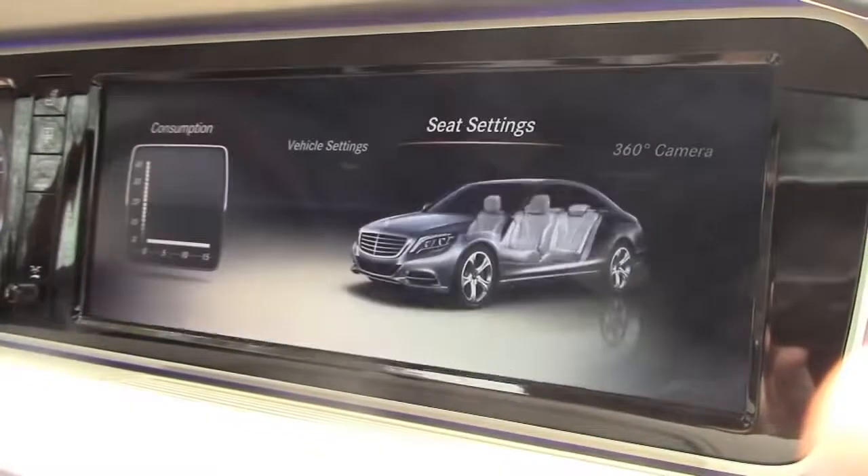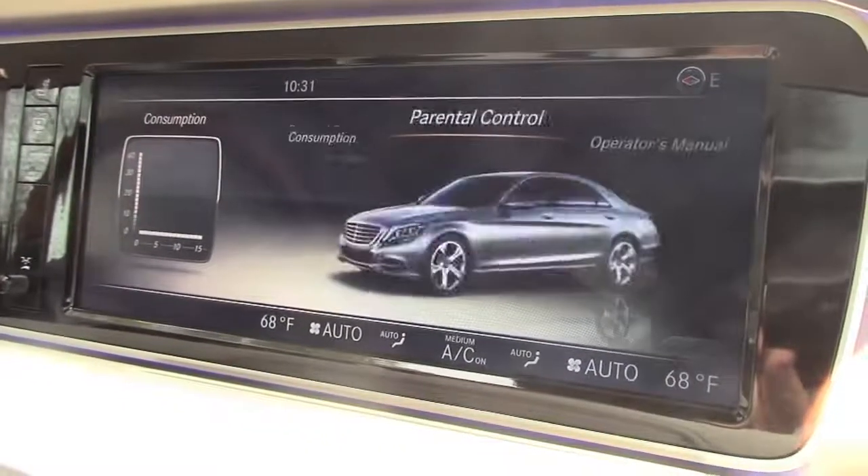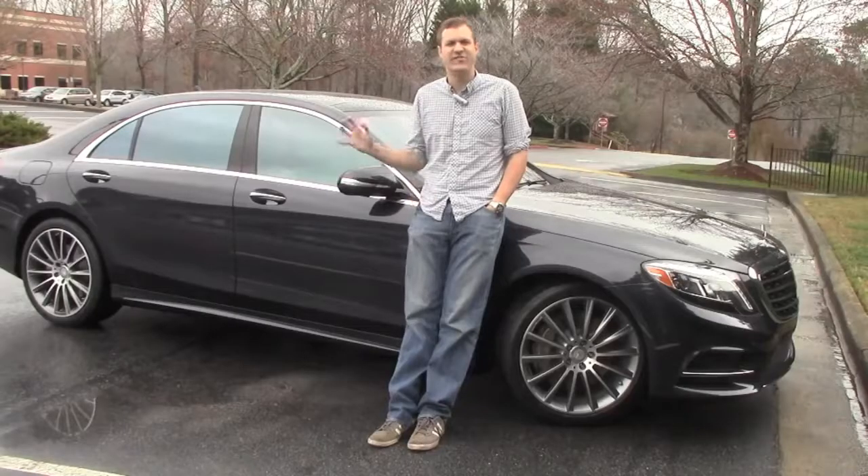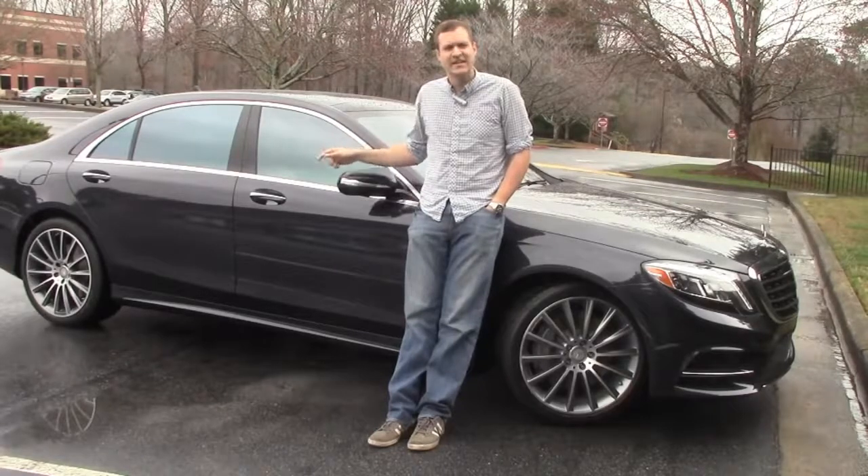Now, if you have a problem with all these features, you can always consult the owner's manual. But wait — there isn't one. Instead, you have to go back to the infotainment system that you probably can't figure out in the first place for another round of S-Class technology. So, just to sum it up — this car? F***ing ridiculous.